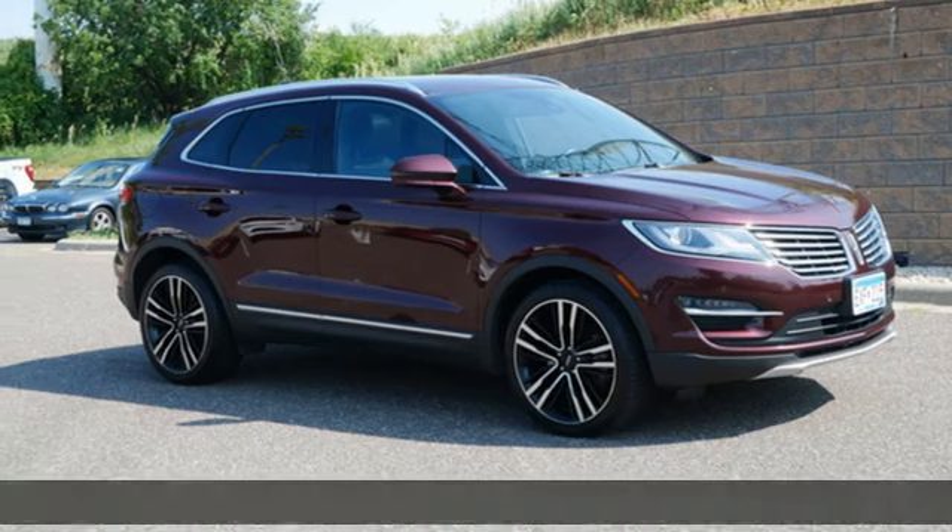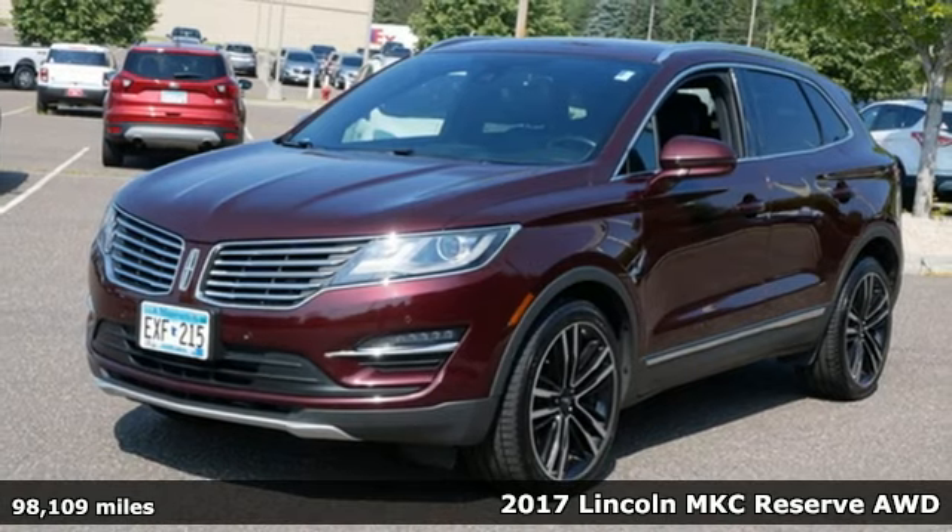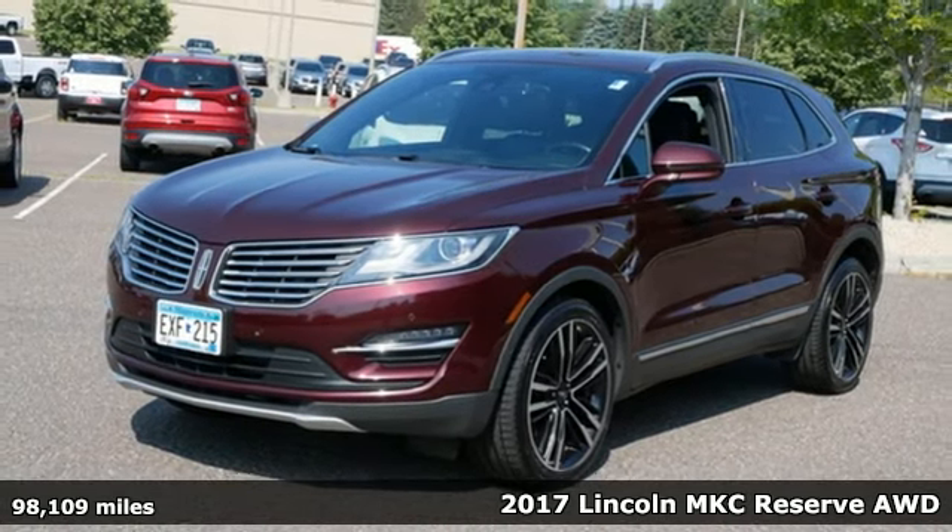It's a 2017 Lincoln MKC. Lincoln, this is your comfort zone. Plus, it offers an exciting list of features.